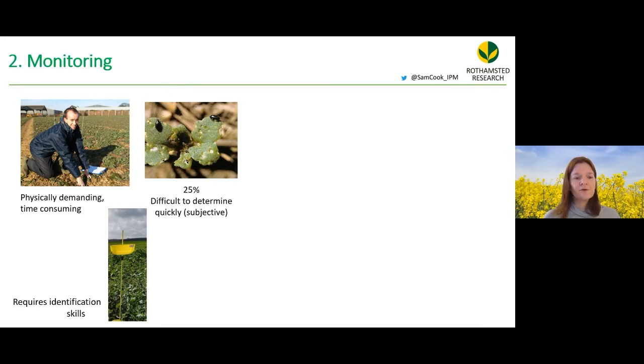Current monitoring requires getting on your hands and knees in a muddy field to assess whether 25% of leaf area is damaged — difficult to do quickly and accurately — or monitoring with yellow traps, which requires identification skills.